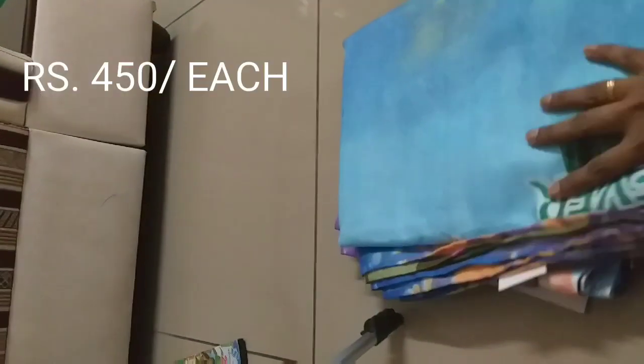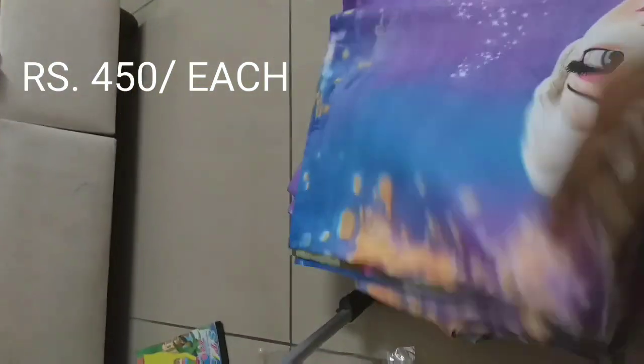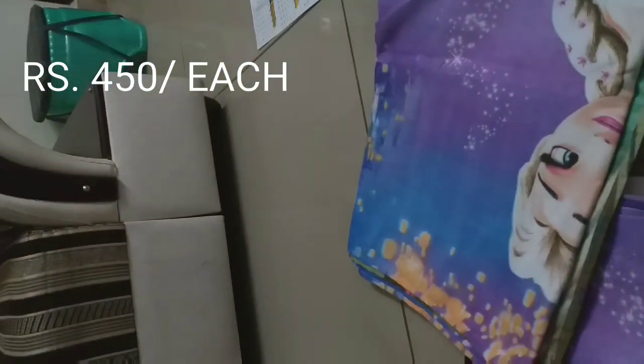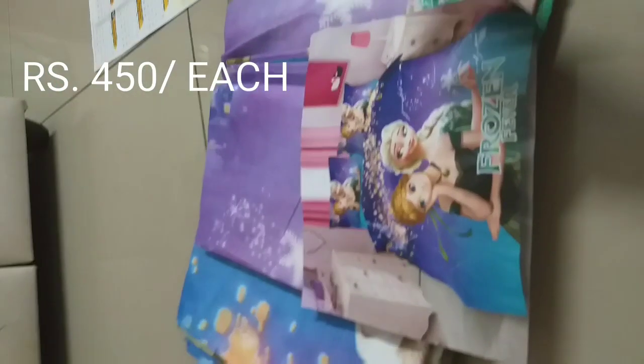The fourth item I purchased is this bedsheet. Numayesh is actually famous for bedspreads — they have a wide collection. We got this bedspread in a Frozen theme for just 450 rupees. This is how the bedspread looks.